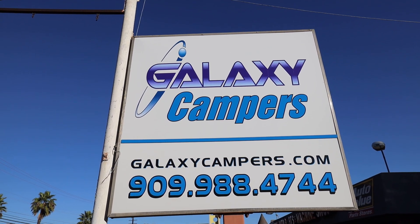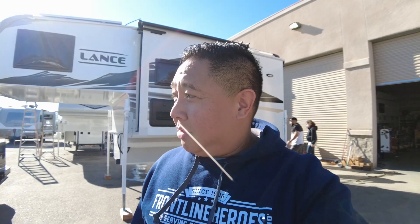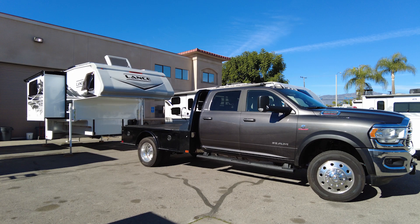Greetings from Galaxy Campers in Ontario, California. Today we're going to take a look at this brand new 2022 Lance 1062. It's got two slides on this camper. This particular model is being taken home today — buyers are pretty excited about that. Just to give you an idea, this is their flatbed truck. It's a Ram 5500, so he's going to be doing some serious camping.